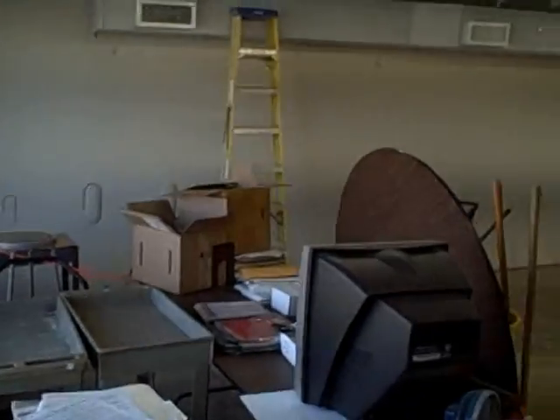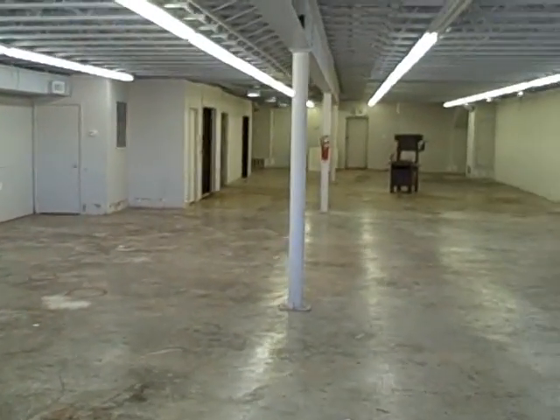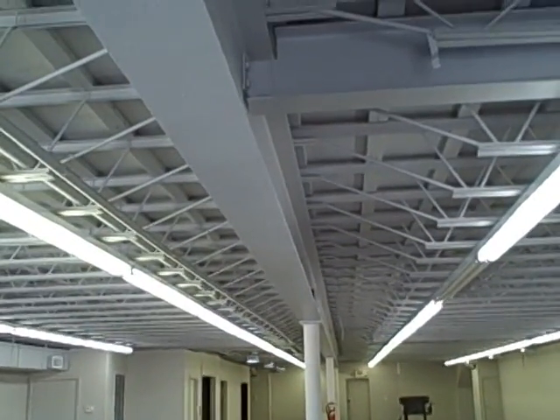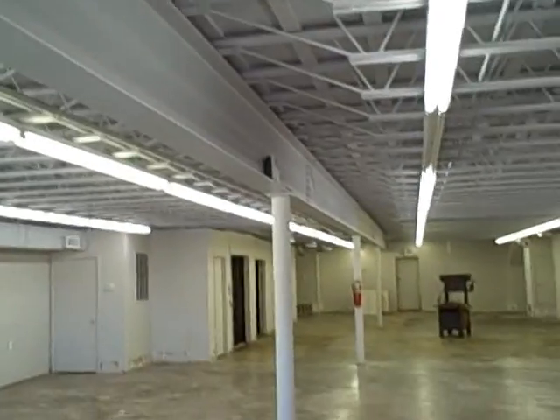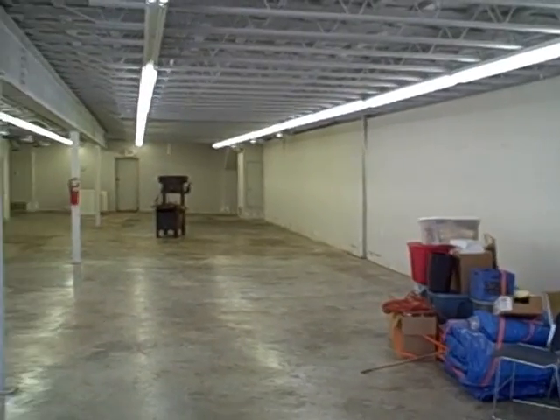You could make this retail downstairs. It's 38 by 100, so it's 3,800 square feet on each floor. Look at the steel that went into this — this is a well-built building. It's all steel on the outside; that front brick was a facade.